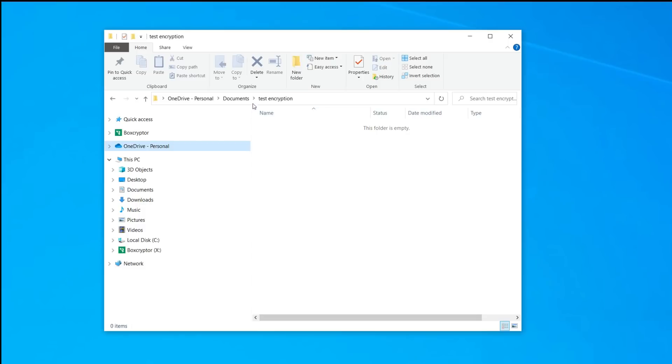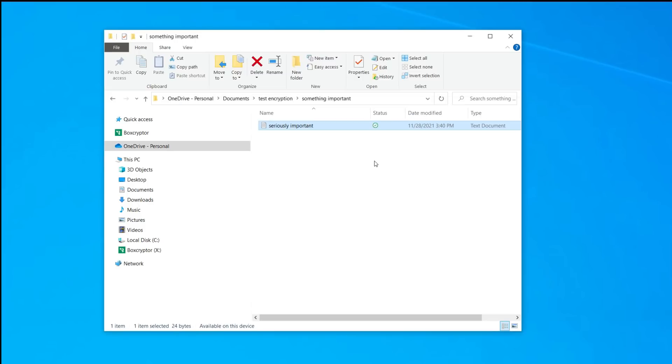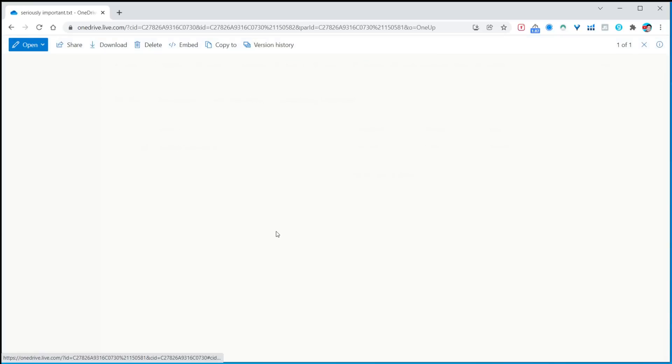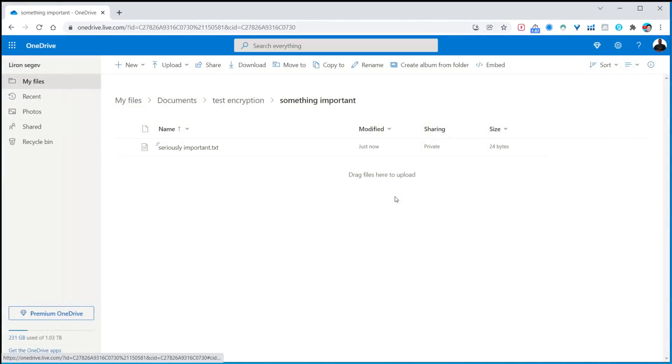So how does this actually work? I'm going to create a file now on my local computer and type something super important into the file, save that, and watch it go out and synchronize. Now going into my OneDrive out in the cloud to make sure the file is there — yes, it is: 'seriously important.txt.' We can confirm the computer is synchronizing perfectly.